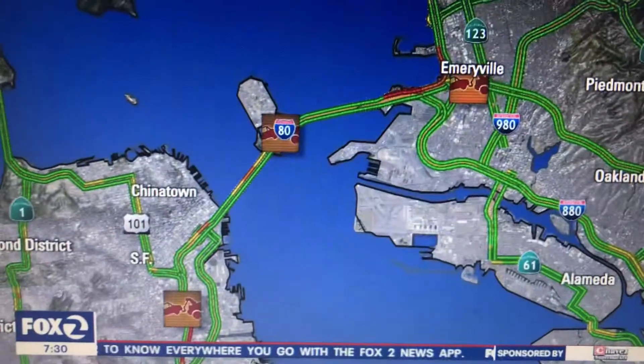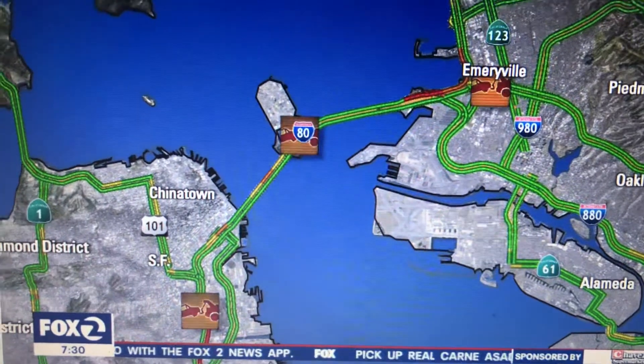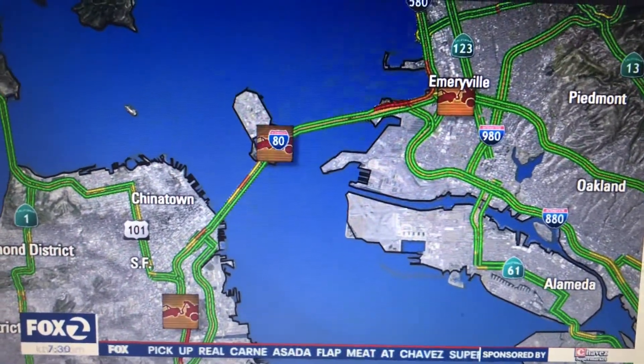Be aware, northbound 101 at Vermont, there's a big rig blocking the left lane. They're trying to get a tow truck out there. It's taking some time and there's a big backup building because of that.